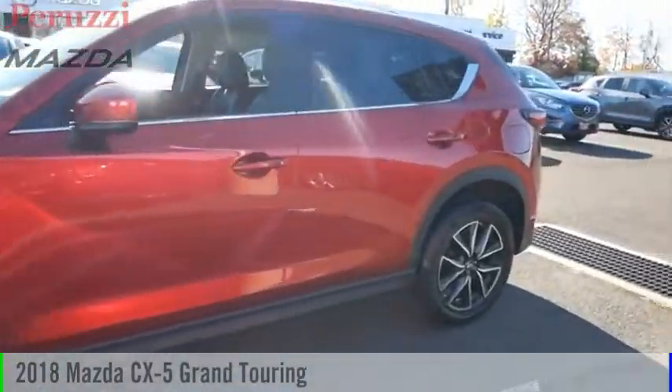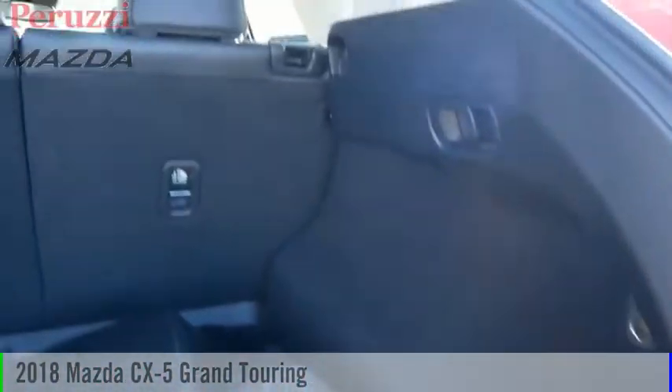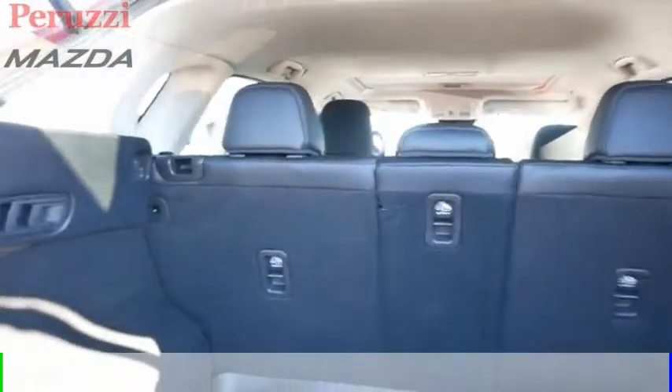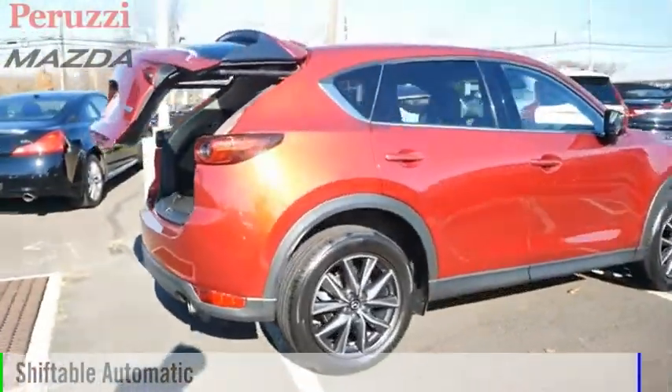Looking for the right vehicle? Check out the 2018 CX-5. This vehicle is powered by an all-wheel-drive, four-cylinder, 2.5-liter engine, and comes with an automatic transmission.